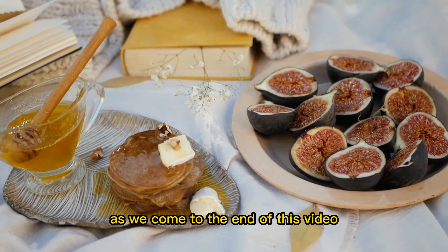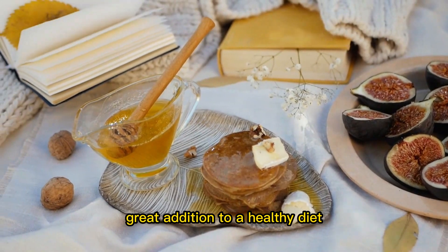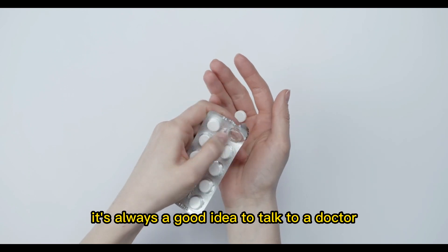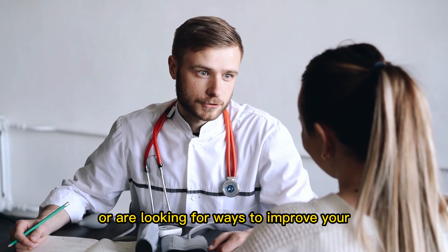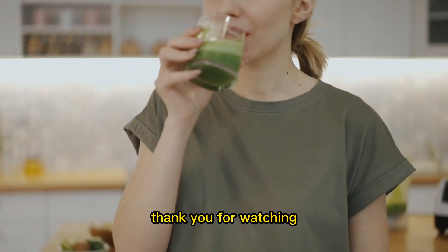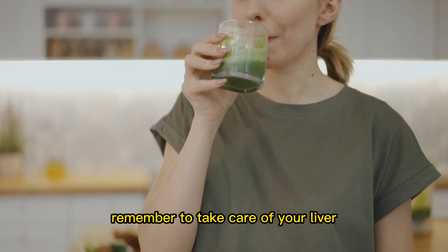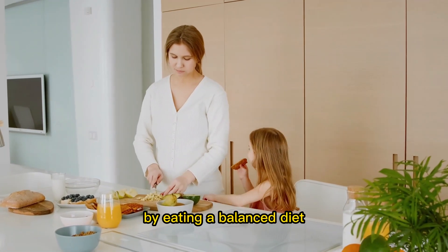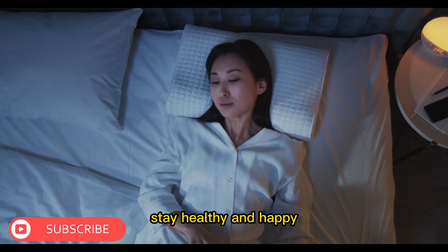As we come to the end of this video, we want to remind you that these foods can be a great addition to a healthy diet, but they should not be used as a substitute for medical treatment. It's always a good idea to talk to a doctor or a healthcare professional if you have liver problems or are looking for ways to improve your liver function. Thank you for watching. We hope you'll join us again for more informative and helpful videos. Remember to take care of your liver and your overall health by eating a balanced diet, staying active, and getting enough sleep. Until next time, stay healthy and happy.